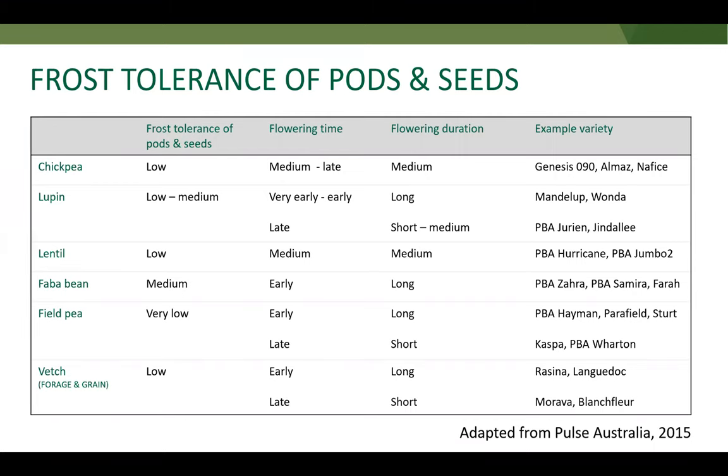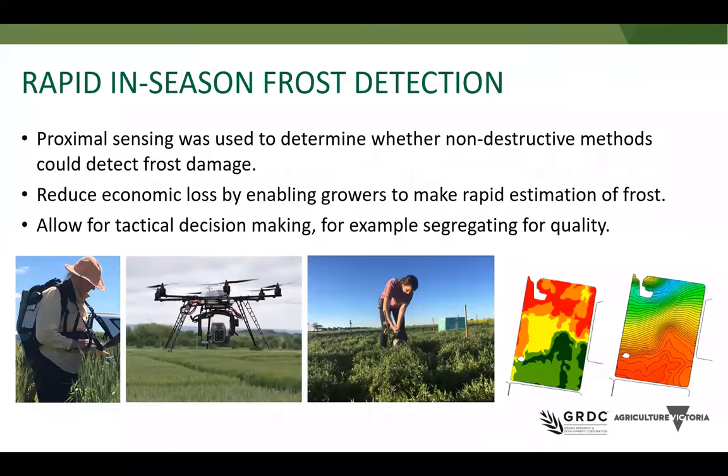One helpful management strategy that can reduce frost losses in some cases is to cut for hay, particularly for faba beans, and also applicable to field peas and faba beans. This is about weighing up the extent of frost damage, how bad it is, looking at grain prices and making that decision. Importantly, the indeterminate nature of pulses provides some capacity to recover following a frost event, but to what extent depends on timing. Obviously, earlier in the season — at flowering — they have more time to recover. Recovery also depends on availability of resources such as water. Although not a way to manage frost, a way to improve tactical decisions following a frost event is through proximal sensing — going out and mapping the damage across the paddock to determine the extent of damage and whether some areas are more affected than others.